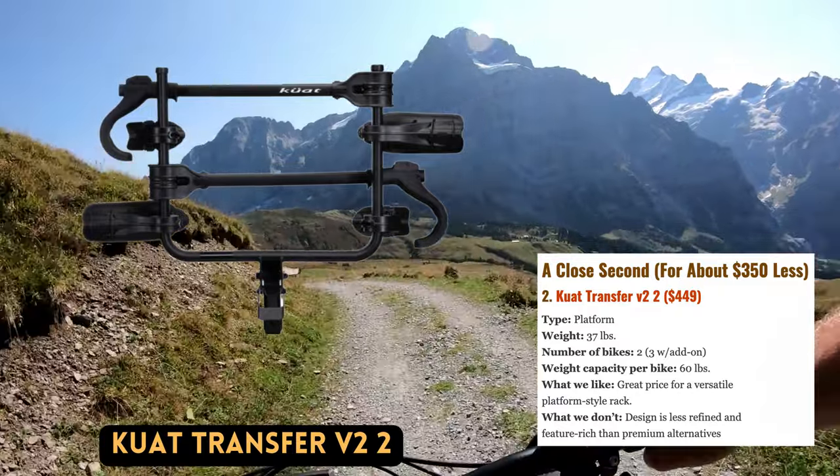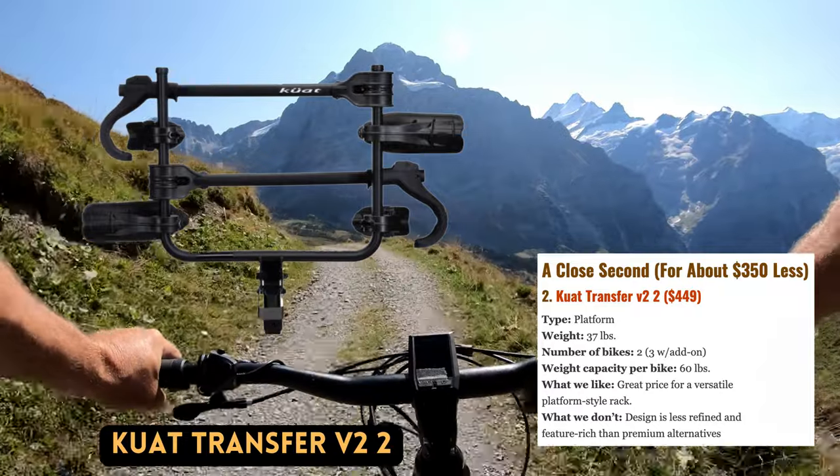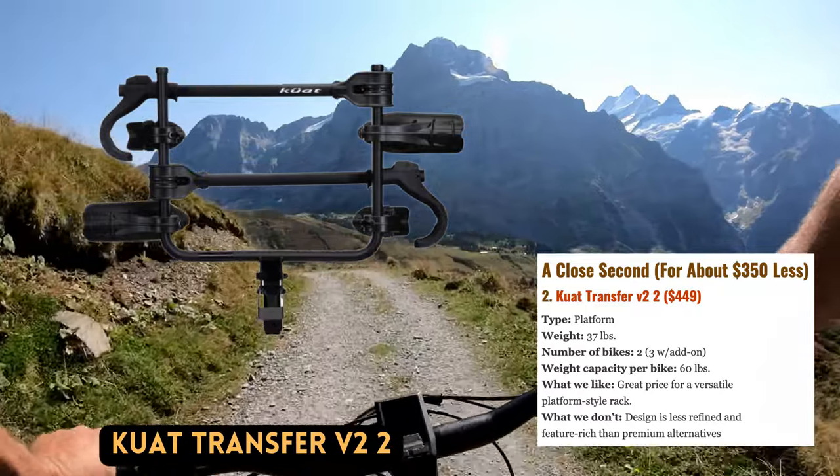Additionally, a one-bike add-on is offered for $159 to provide even more carrying capacity. The Transfer Square Beam retails for $449 and weighs 37 pounds, giving it a lot going for it.